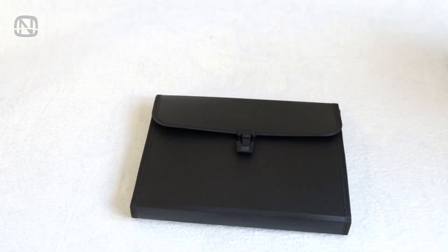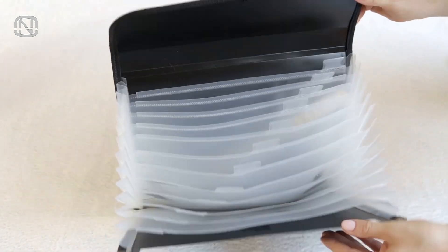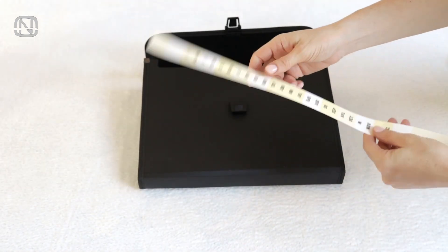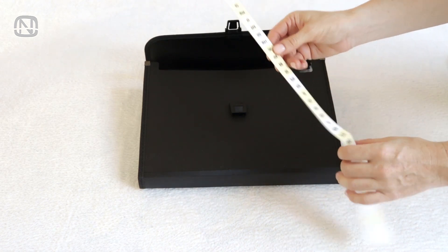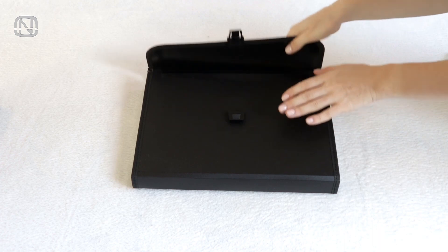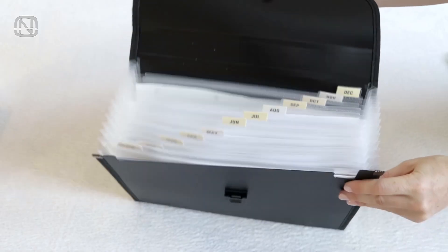It's convenient to keep A4 format files in these accordion folders. This model has 13 pockets, 12 out of which can be labeled. The set includes stickers with the names of the months plus a few blank stickers to write whatever you want on them. These folders help store files by categories, organized and with easy access.